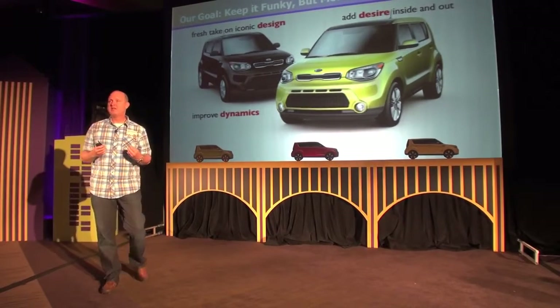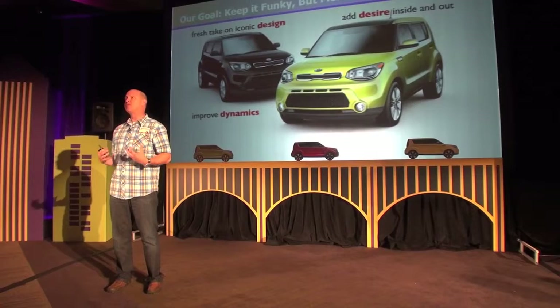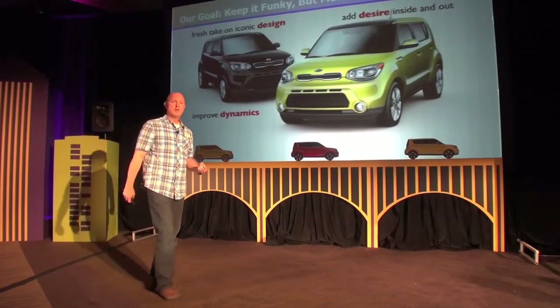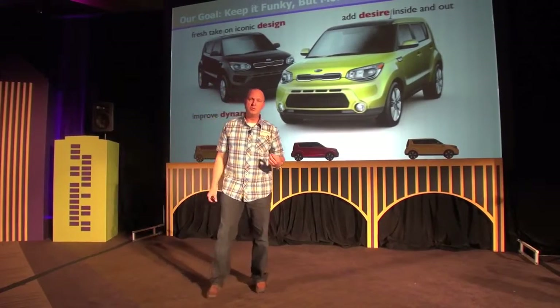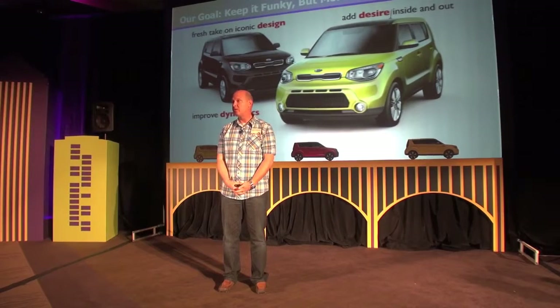As a product planner, we had to focus on really doing three things: we had to maintain that iconic design nature which made Soul so successful and give it a fresh take and update it; we needed to add desirability both on the inside and on the outside; and probably the biggest opportunity was to improve the dynamic experience with the vehicle. We hope you'll see the same thing today.